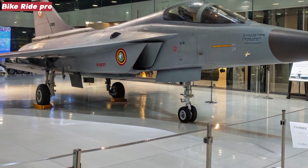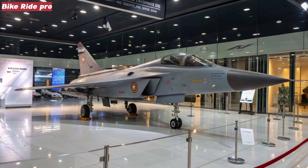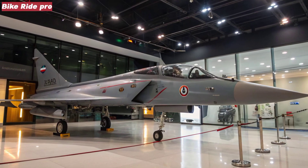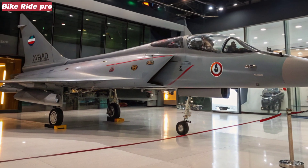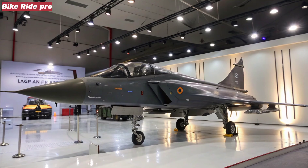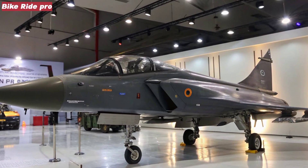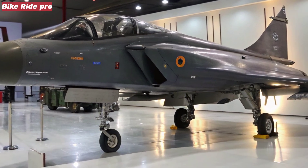Engine, avionics, and combat systems: at the heart of the Tejas MK2 lies the powerful General Electric F414-GE-INS6 engine, delivering 98 kN of thrust — significantly more than the MK1's F404. This enables the MK2 to achieve better speed, acceleration, and higher service ceilings.